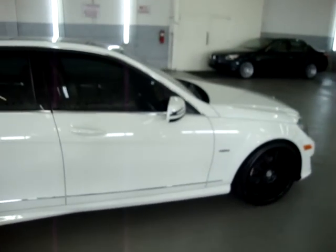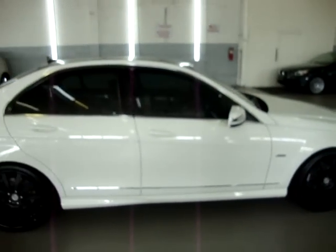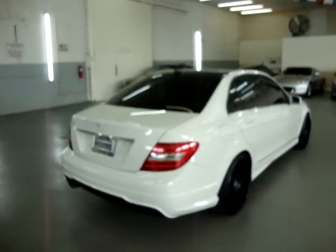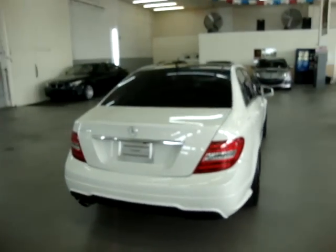All original paint, clean title, clean Carfax, no dings, no major scratches or touch-ups of any kind, and completely loaded up. This is not a base car — well over $42,000 to $43,000 in this unit brand new.